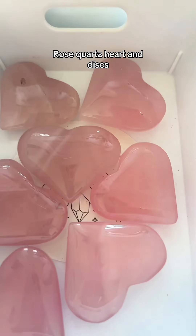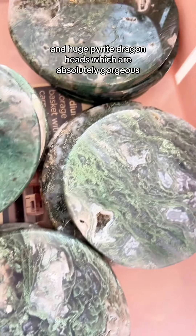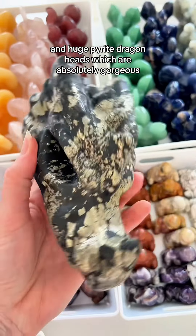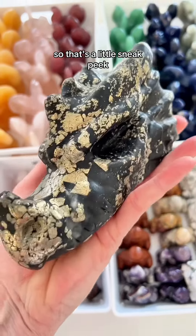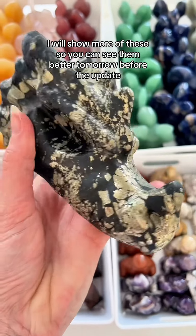Rose quartz hearts and discs, brudenite flowers, gorgeous moss agate discs, and huge pyrite dragon heads, which are absolutely gorgeous. So that's a little sneak peek — I will show more of these so you can see them better tomorrow before the update.